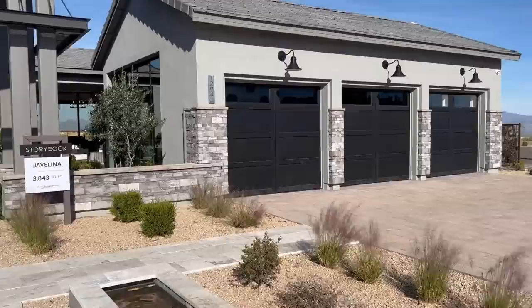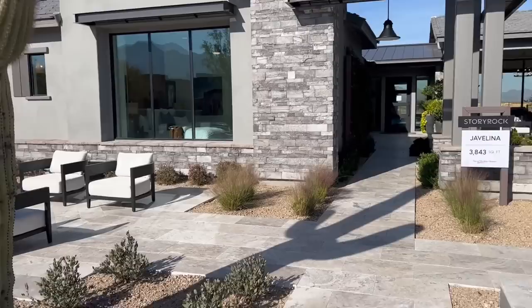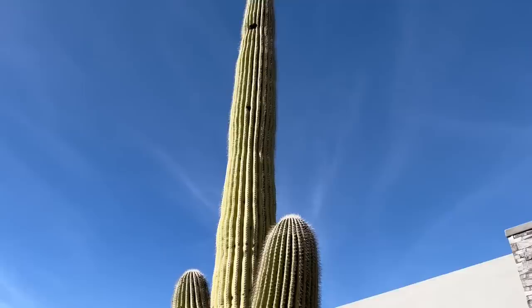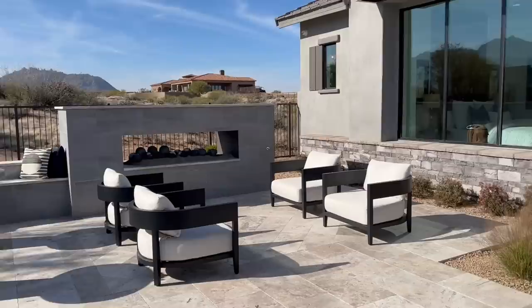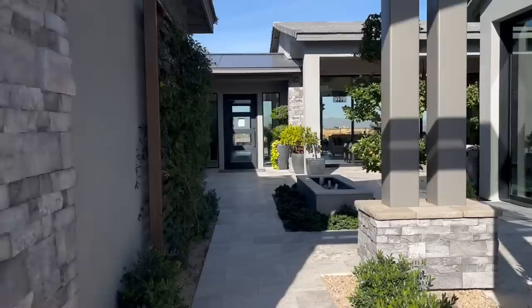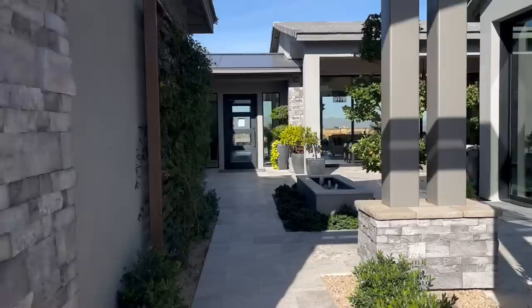I wanted to start out front with this one because this home is absolutely amazing. You've got that garage right there — right now it's currently serving as a sales center for the area, so it's going to be a little different. They've got this saguaro that they just designed around this whole front patio. It's really important here in Arizona — the saguaro is protected. You can't easily move them, so I really love it when they're able to incorporate them into the design and layout of the home and the lot.